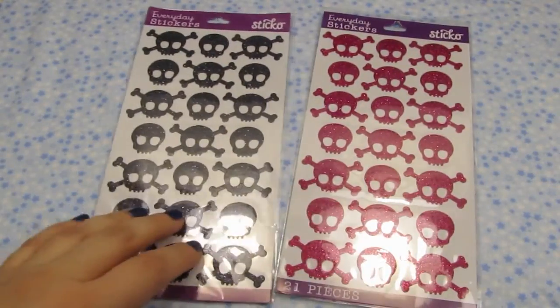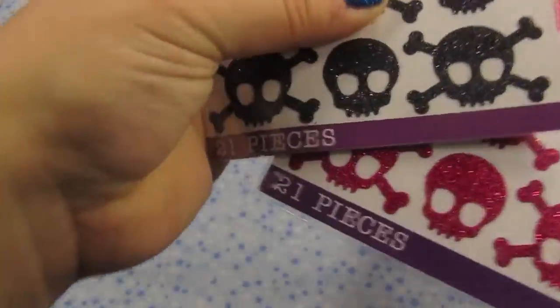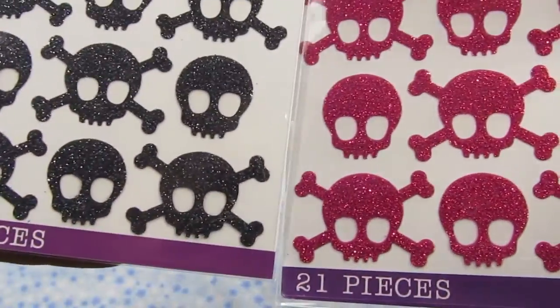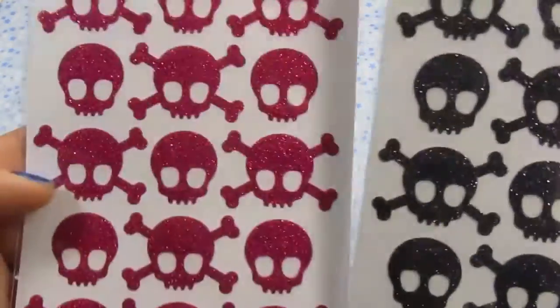First I got these Sticko stickers — skulls in black and pink. These are the super glittery stickers, which I just love. I think they look really nice in resin and you can't go wrong with some skulls.